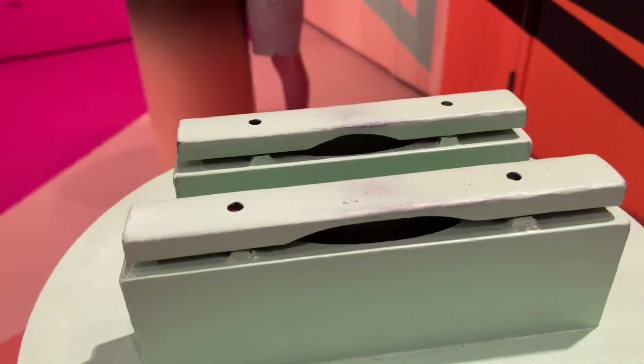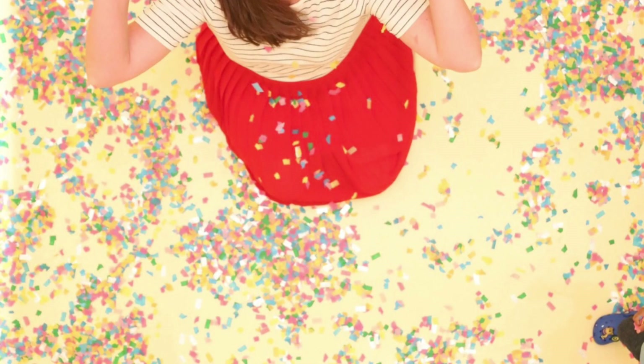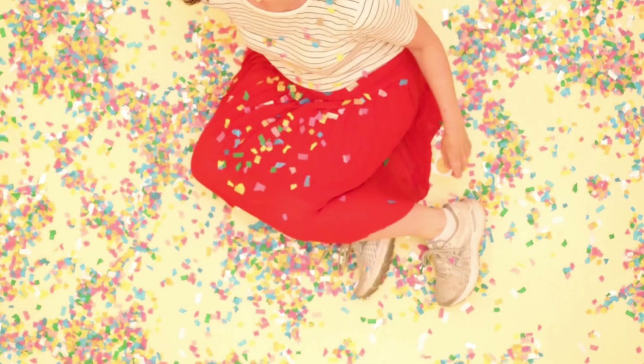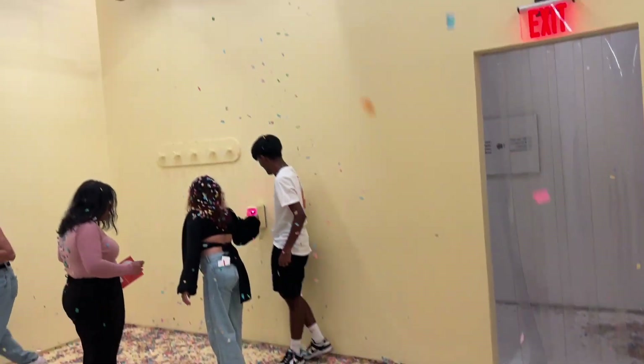From there we go to seeing some installations that were really cool. Then you go to the confetti room and you can just throw confetti, lay on the floor, do whatever you want in this room. It is so much fun — I loved being here. I could have probably spent hours, and they changed the confetti colors.